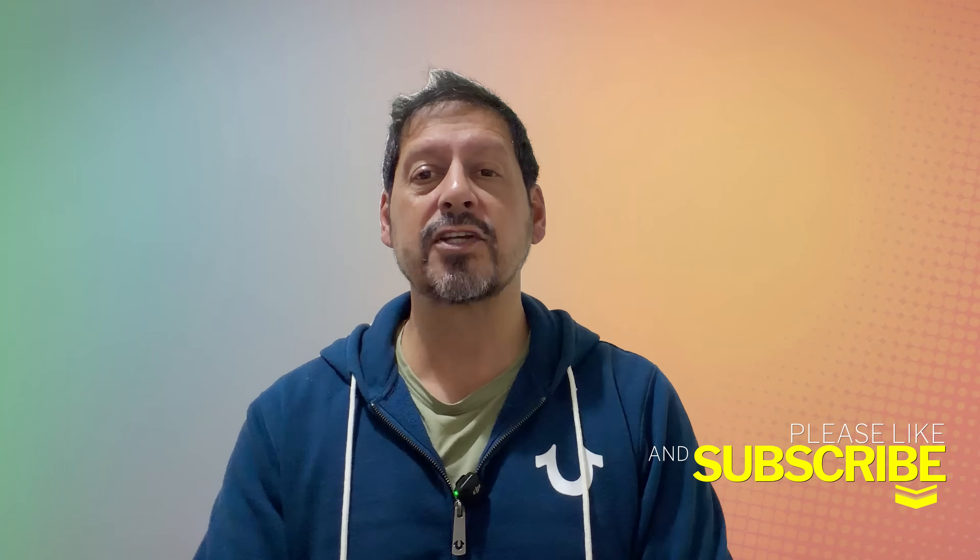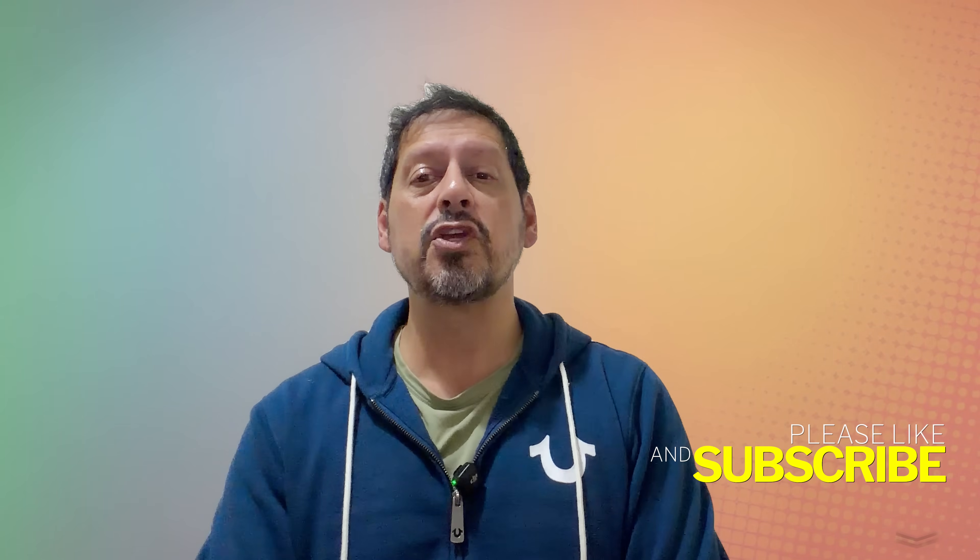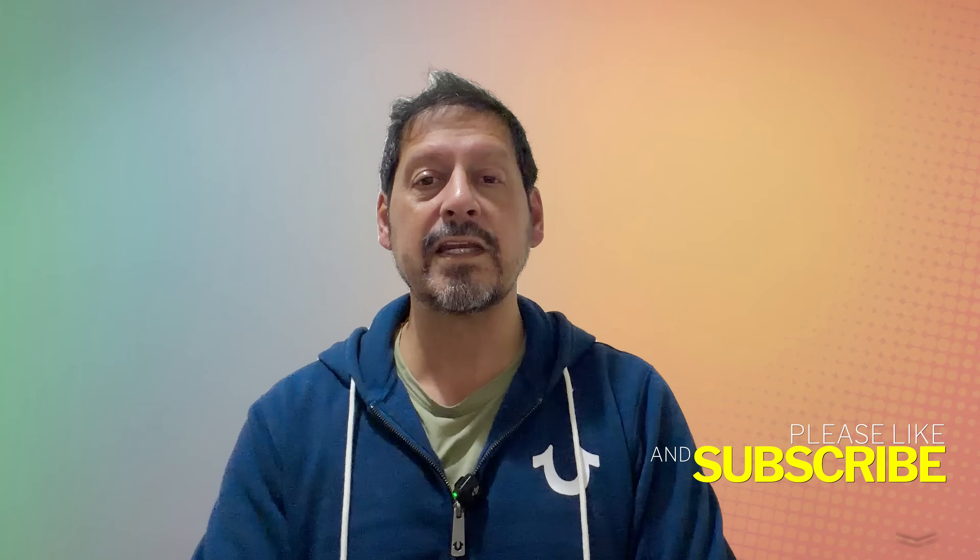What's up YouTube, Dave here with Seen Through a Lens and thanks for stopping by the channel. We make lifestyle videos and all things tech, so if that's your kind of thing then please consider subscribing to the channel and clicking on the bell icon so you could be notified of new videos.